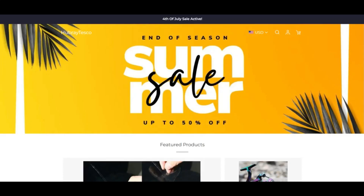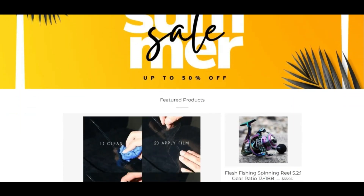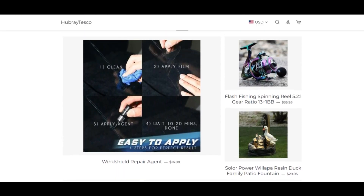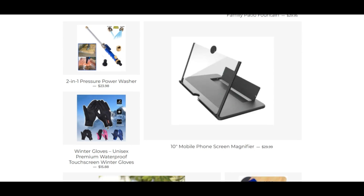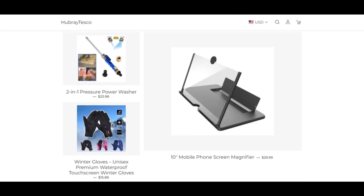Hello army, can you tune in to ScamAdvisor? Today we are talking about Hubray Tesco reviews you should know about. Hubray has a very low trust score. We scanned hubray.shop for server indicators and we think the website may be a scam. Exercise extreme caution when using this website.